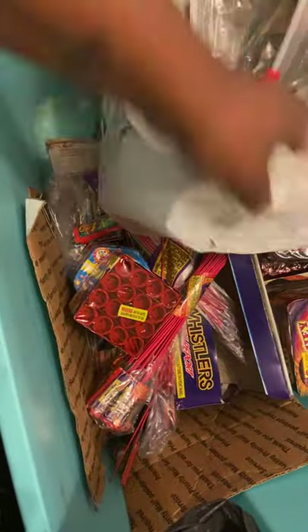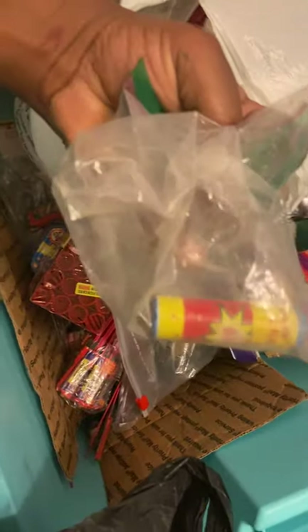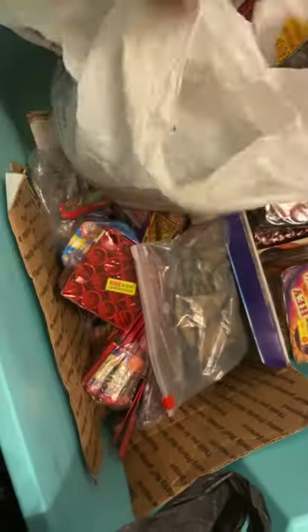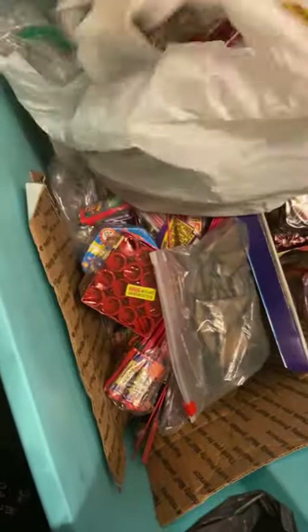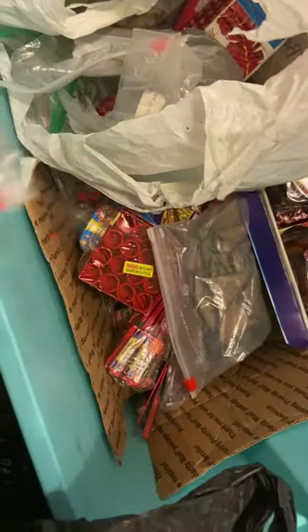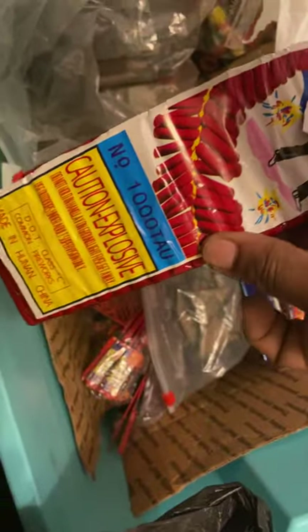Leftover firecrackers from 4th of July. This bag we got some homemade stuff, some Euro stuff — leftover triangles, leftover Spanish cracker strips. What else we got: Crazy King, Crazy Robot, Spanish crackers, blackberries about that much left. Got some of these — probably not gonna light these off. Class C, thousand time.